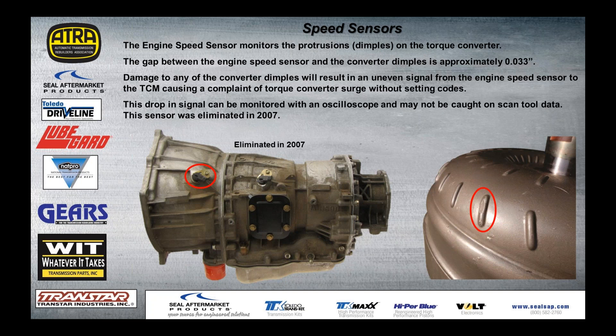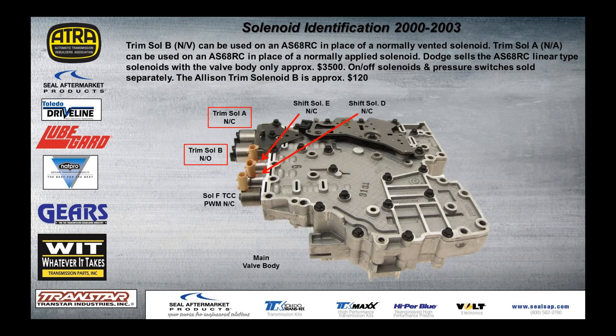Engine speed sensors — this was a problem where we were getting torque converter surge without setting codes. It was because of the dimples getting banged up on the shell of the converter. It's only about 33 thousandths clearance, so any disruption in the signal would cause the torque converter to surge, yet it wasn't enough to set a code. This was something you may need to watch on your oscilloscope — it wouldn't necessarily be caught on the scan tool. The sensor was eliminated in 2007.